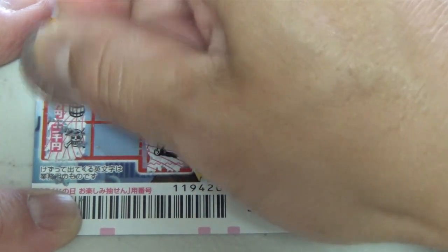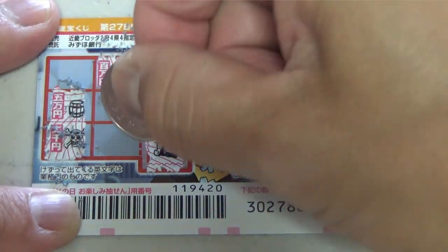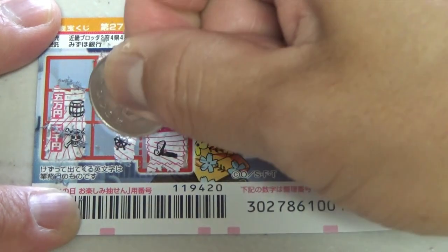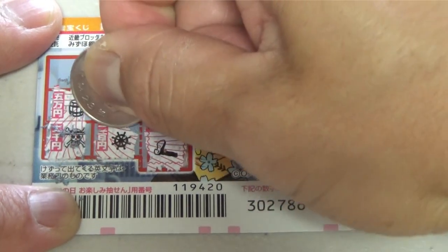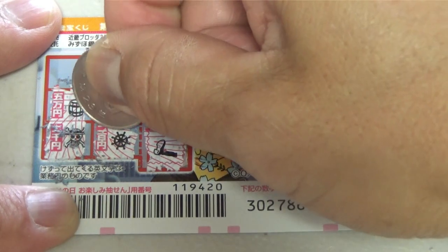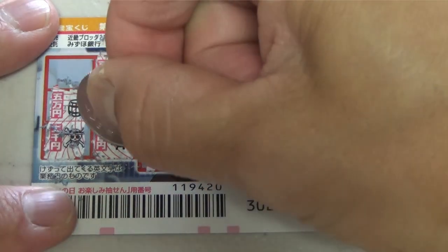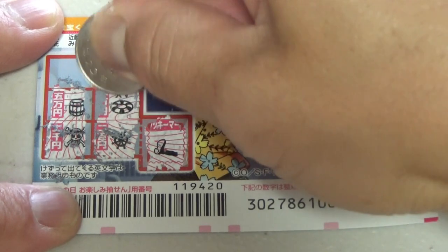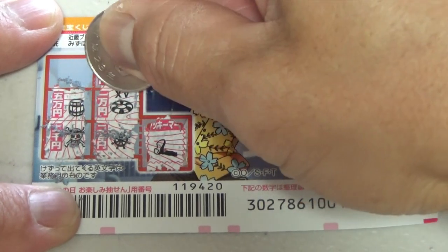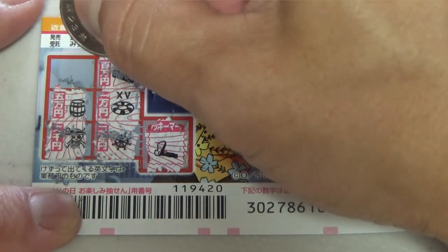I'll scratch the center — a barrel. No match. And this prize says gomanen. Scratch this — a steering wheel. And this prize says hiakuen — nihiakuen. And a life ring. And this prize says ichimanen. No matches yet. This is my last chance, guys.